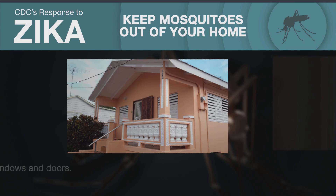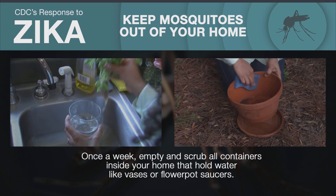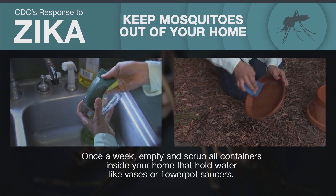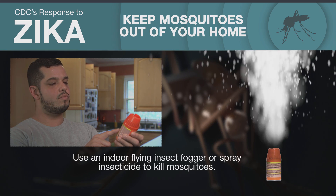Keep mosquitoes out of your home. Use screens on windows and doors. Once a week, empty and scrub all containers inside your home that hold water, like vases or flowerpot saucers. And use an indoor-flying insect fogger or spray insecticide to kill mosquitoes.